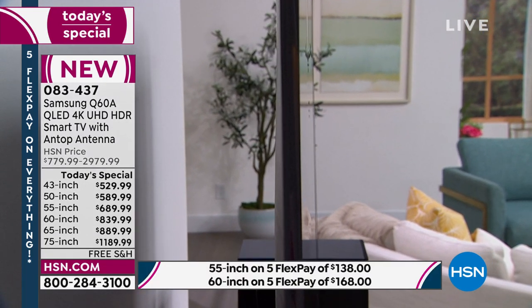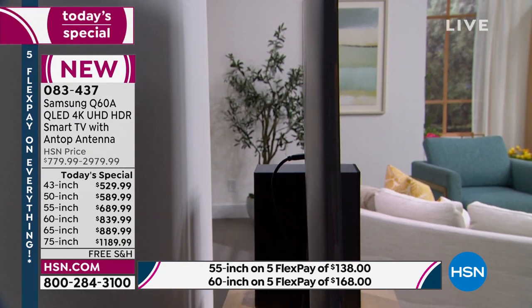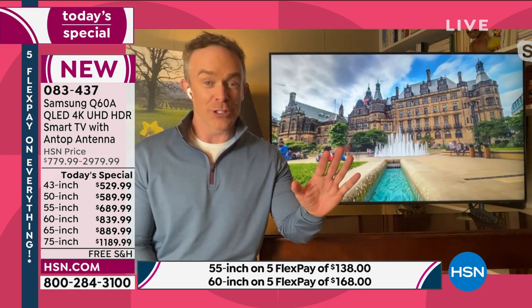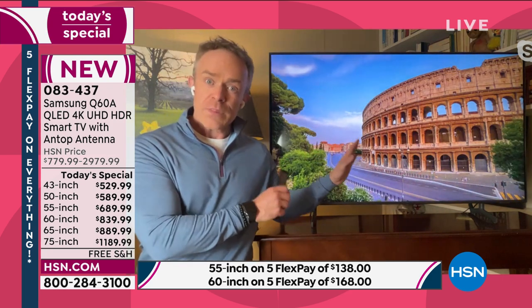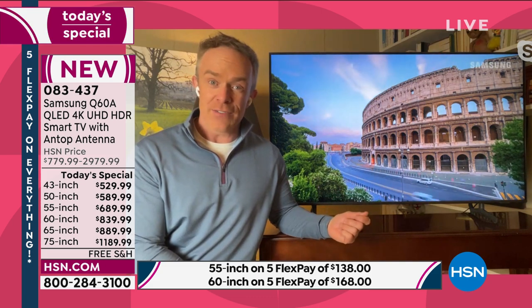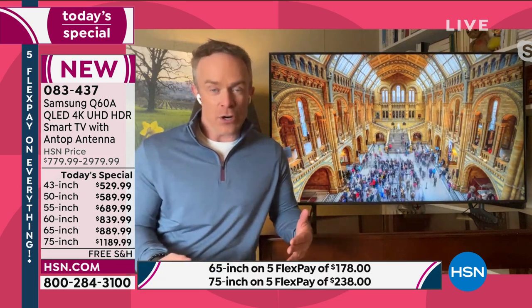We want something in our living room that blends in, and we'll show you literally how it blends into the decor. But when you turn it on — wow — the impact. High-definition TVs have 2 million pixels, but this 4K television has quadrupled that number, giving you 8 million pixels. Not all 4K televisions are alike — Samsung has put in dual LEDs for better, more enhanced contrast.